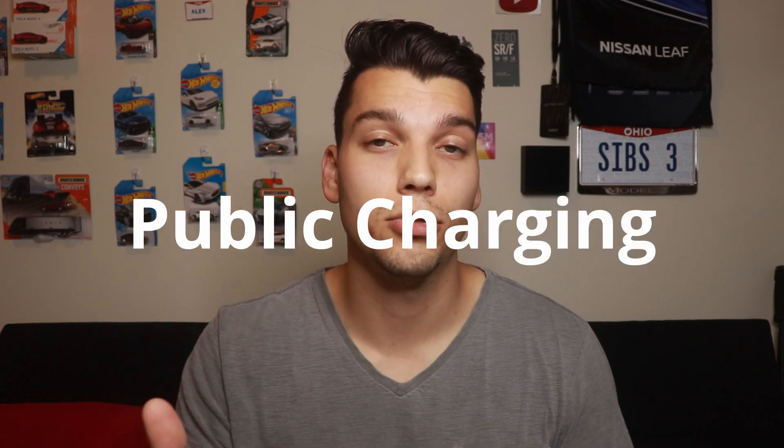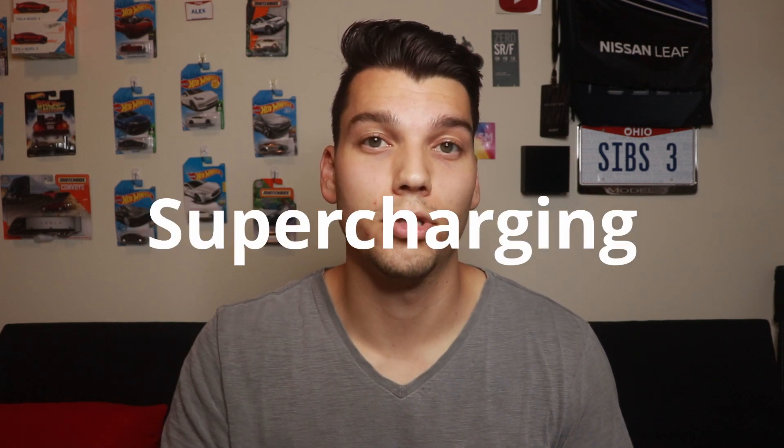Obviously, not everybody has access to free charging like that, so today I'm going to be breaking down how much I would have paid if I didn't have access to that free charging. I'll be looking at three different categories using my car as an example: home charging, level two public charging, and supercharging.